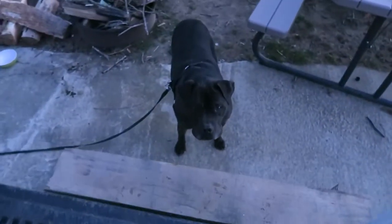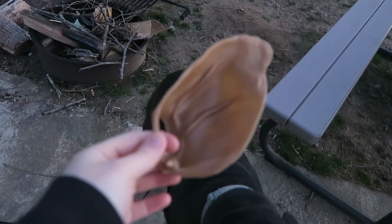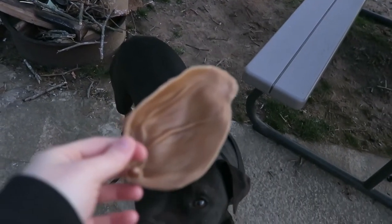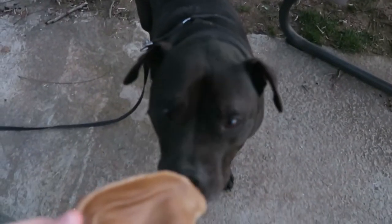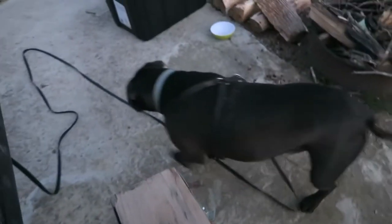Hey Tyson, we got you a treat! We went in a dog store that had all these treats and they had pig ears — but with no pig. It's a veggie pig ear. Tyson, you want to try it? Go chew on that.